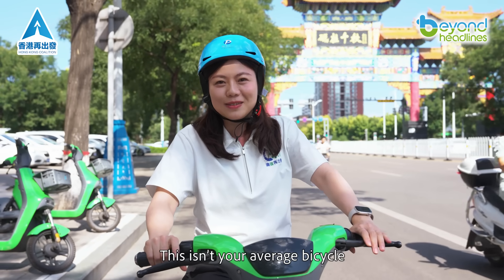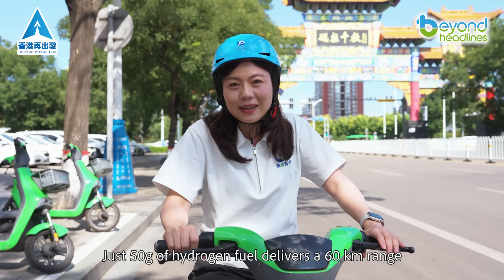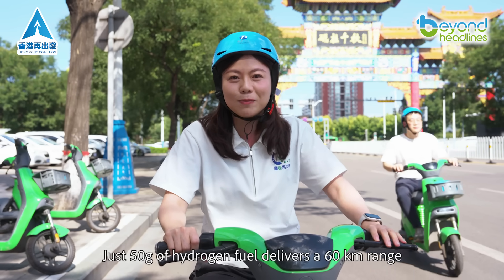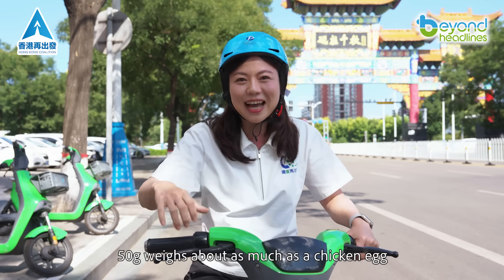This isn't your average bicycle — it's a hydrogen-powered shared bike. Just 50 grams of hydrogen fuel delivers a 60-kilometer range. To put that in perspective, 50 grams weighs about as much as a chicken egg.